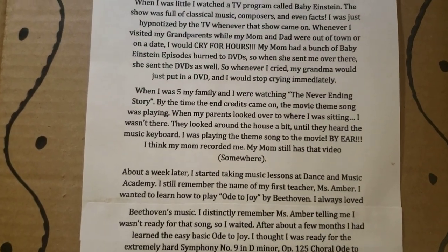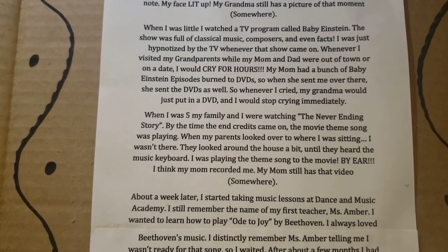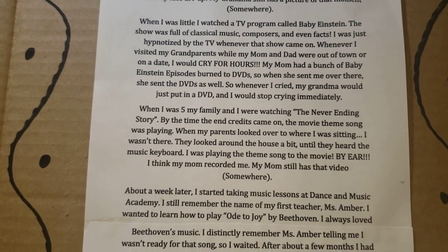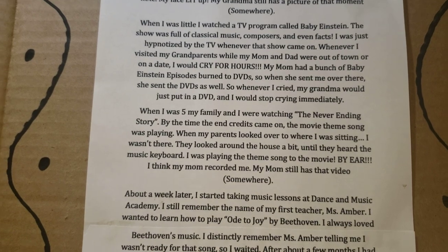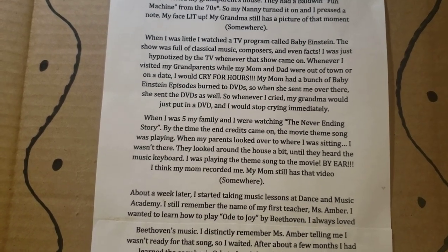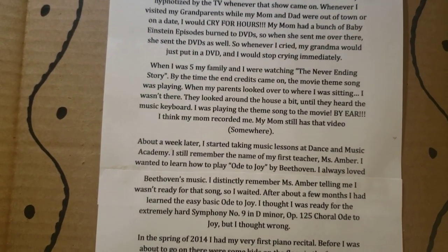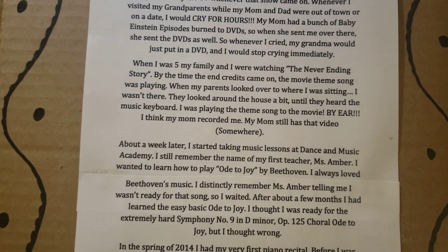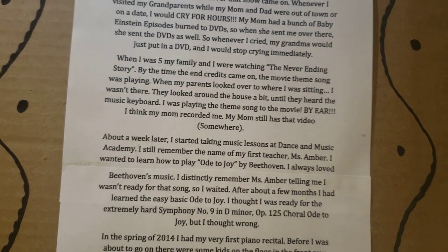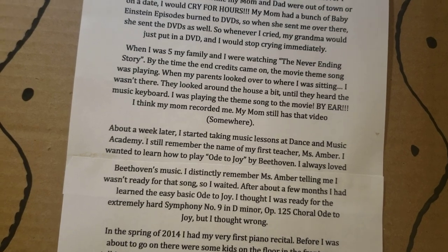When I was five, my family was watching The NeverEnding Story. By the time the end credits came on, the movie theme song was playing. When my parents looked over, I wasn't there. They looked around the house until they heard the music keyboard — I was playing the theme song to the movie by ear. My mom still has that video somewhere. About a week later, I started taking music lessons at Dance and Music Academy. I still remember my first teacher, Miss Amber. I always wanted to learn how to play Ode to Joy by Beethoven, but Miss Amber told me I wasn't ready for that song. So I waited.